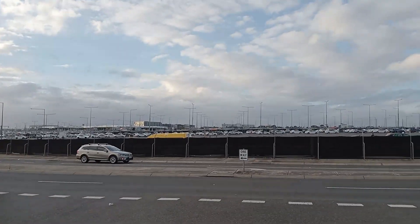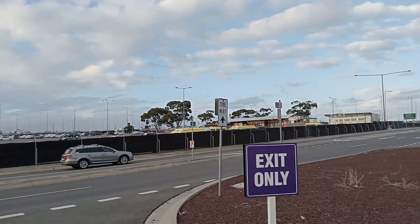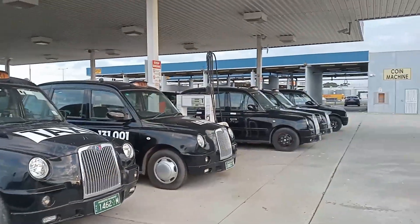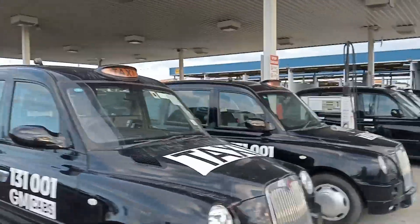That's the airport just over there and I am a little bit early for my son. So there you go — who would have known all these cars were here.